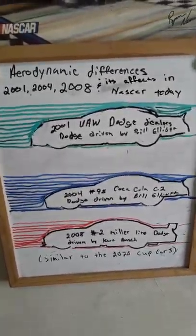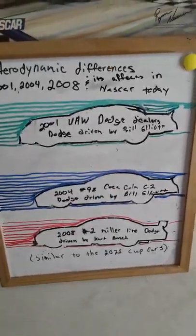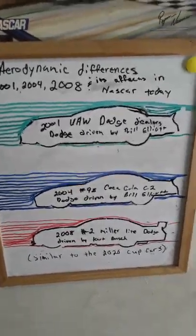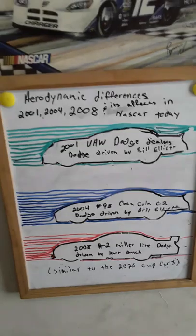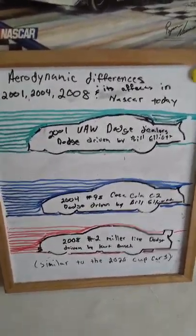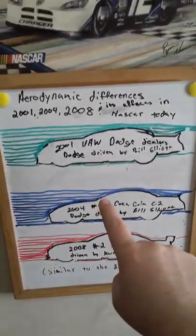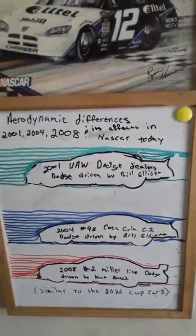NASCAR wants the cars to be brand identified, but it's still a race car. Brand identity is nice, but to put on a show and a good product for the fans of NASCAR and to put butts back in the seats, I think we have to think about going away from this blocky design and go back to a sleeker design, such as used in the 2004 chassis.